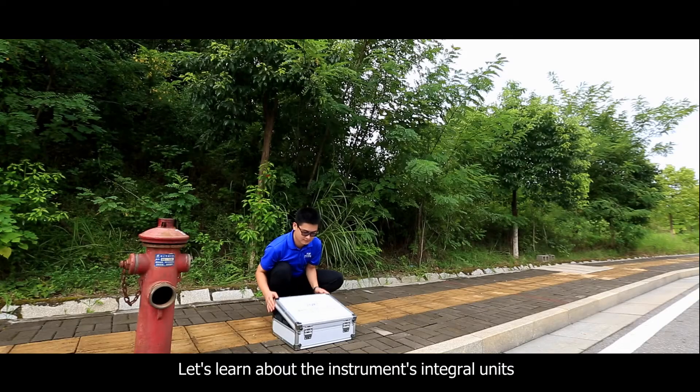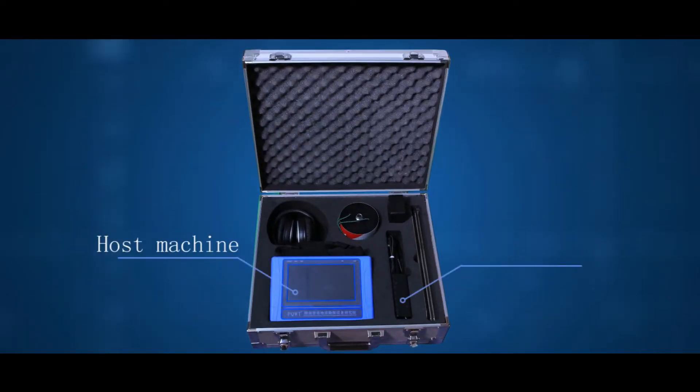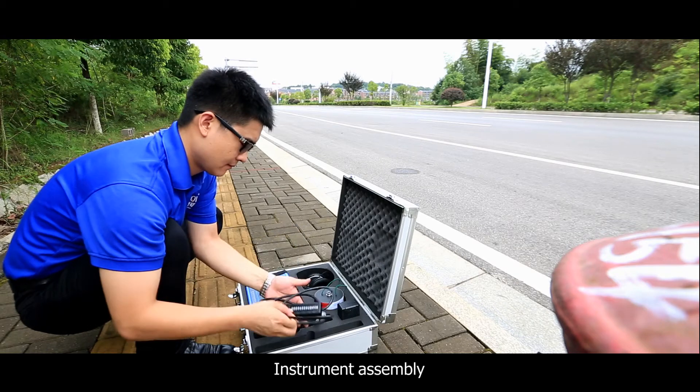Let's learn about the instrument's integral units: host machine, connecting wire, earphone, sound pole, sensor, charger, and instrument assembly.